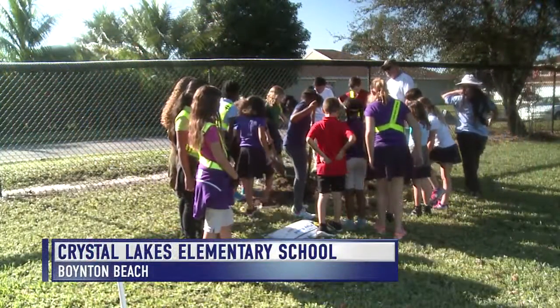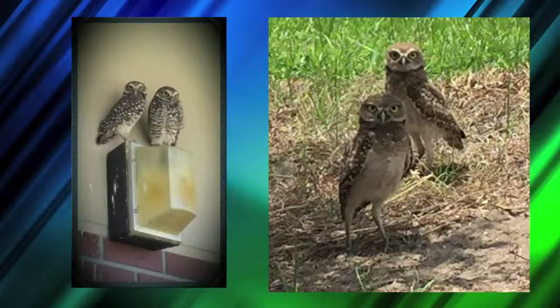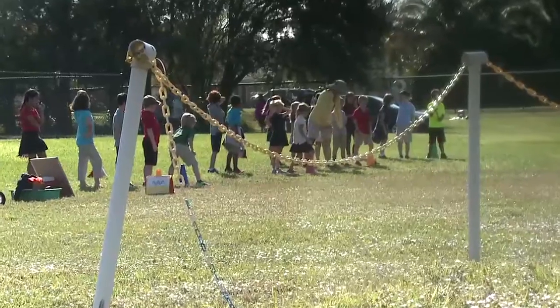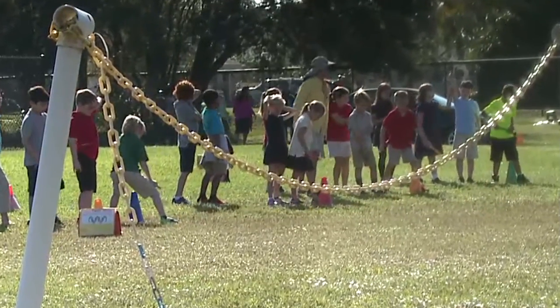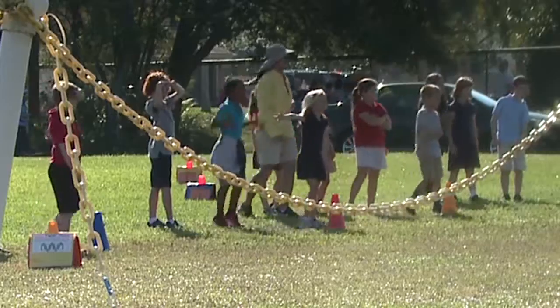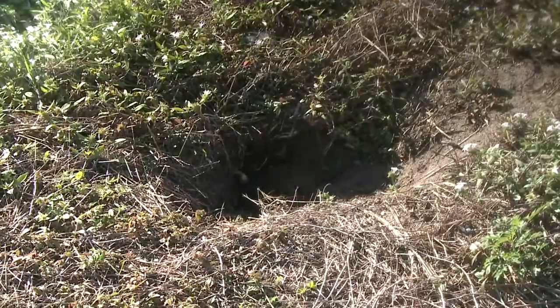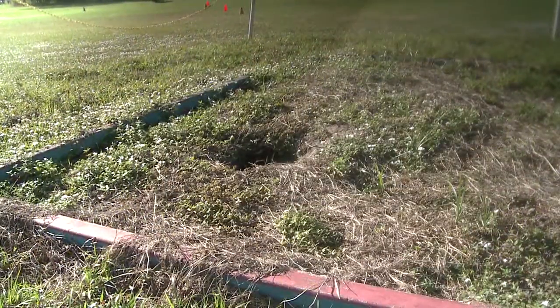Crystal Lakes Elementary School in Boynton Beach is home to some very smart students and two wise owls. For years the birds have lived in a chained-off habitat next to where the students run for physical education class, right on the baseball diamond. But their burrows are collapsing and the boys and girls want their ball field back.